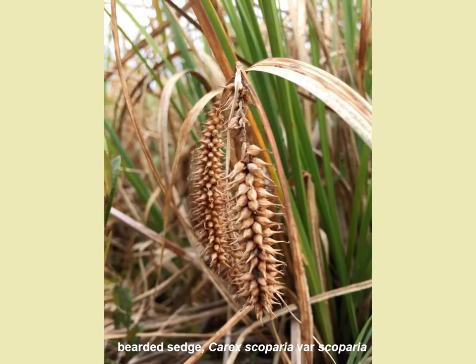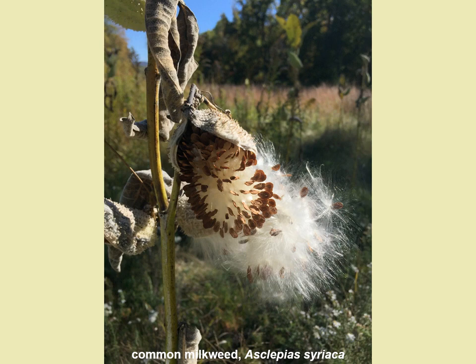Here is an example of a common sedge species with ripe fruit — bearded sedge — naturally dispersing its seed, as evident by the brown color and some of the seeds missing in this photo, though not all of the seed is gone just yet. This plant is at an excellent point for collection. Here is another photo of a species with ripe fruit: common milkweed, also naturally dispersing its seed as evident by the seeds hanging and falling out of the seed pod.